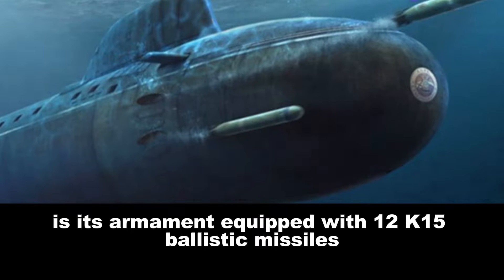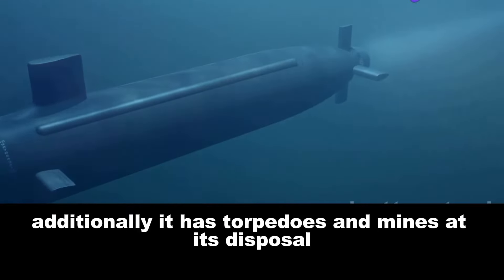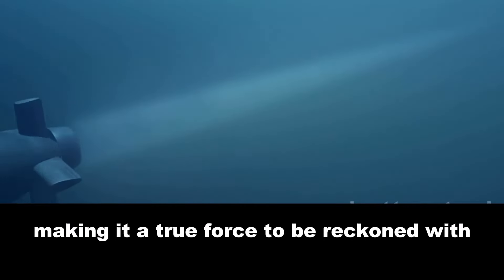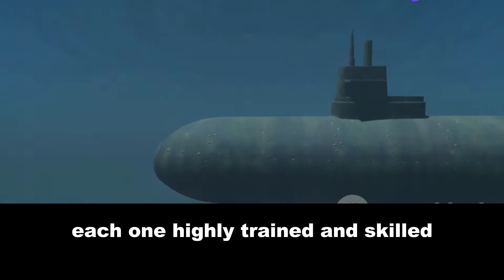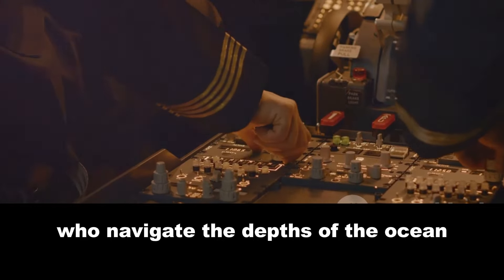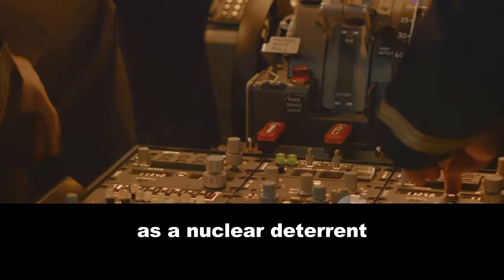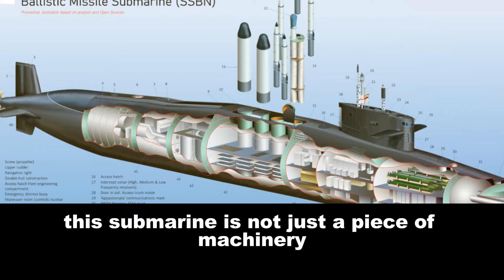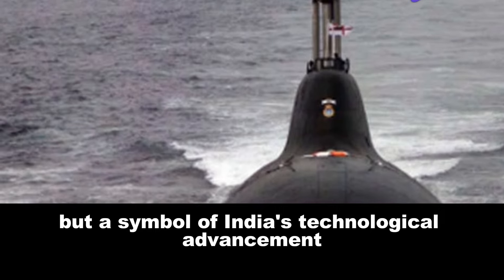What makes this submarine a true titan is its armament. Equipped with 12 K-15 ballistic missiles and 4 K-4 ballistic missiles, the Arihant packs a punch. Additionally, it has torpedoes and mines at its disposal, making it a true force to be reckoned with. A total of 95 personnel operate the Arihant, each one highly trained and skilled — the men and women who navigate the depths of the ocean, ensuring the Arihant fulfills its purpose as a nuclear deterrent. INS Arihant stands tall and mighty as a symbol of India's technological advancement and military might.